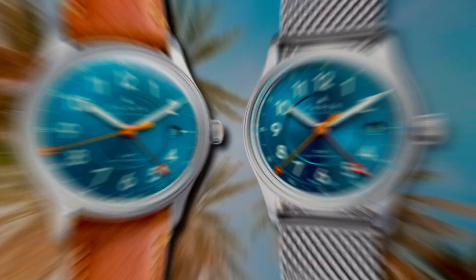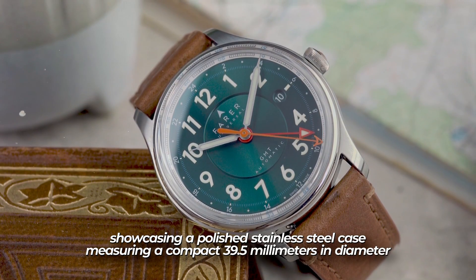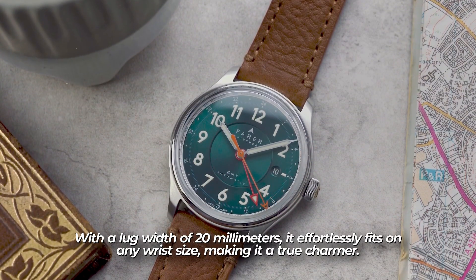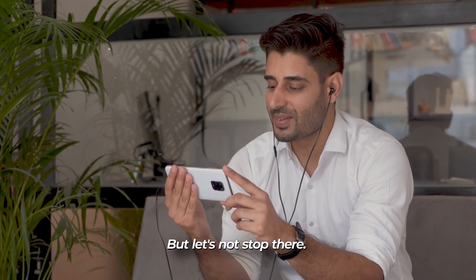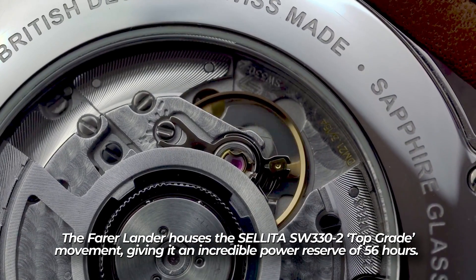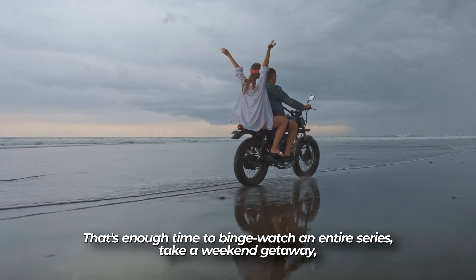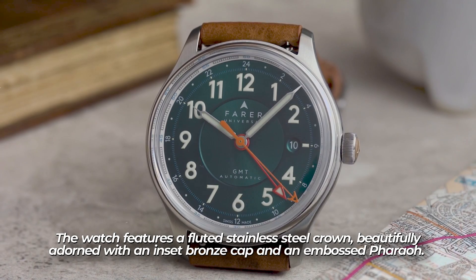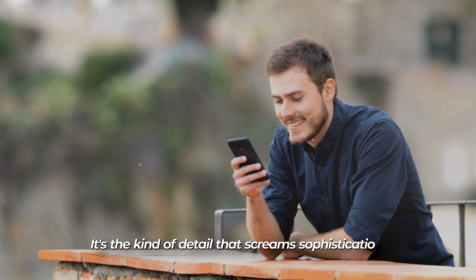The Ferrolander Iron. This timepiece is like a work of art, showcasing a polished stainless steel case measuring a compact 39.5 millimeters in diameter, a slender 10 millimeters in thickness, and a lug width of 20 millimeters — effortlessly fitting on any wrist size. The Ferrolander Iron houses the Sellita SW332 top-grade movement, giving it an incredible power reserve of 56 hours. The watch features a fluted stainless steel crown, beautifully adorned with an inset bronze cap and an embossed detail — the kind of detail that screams sophistication.